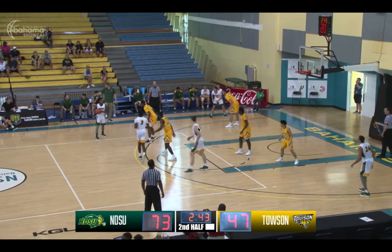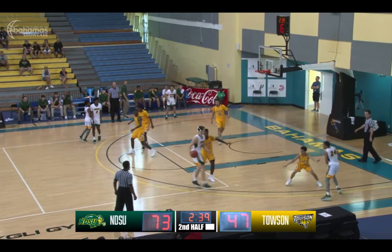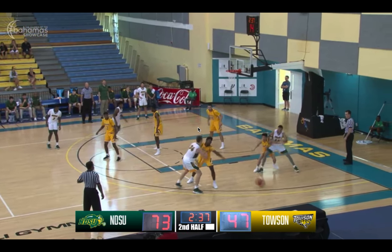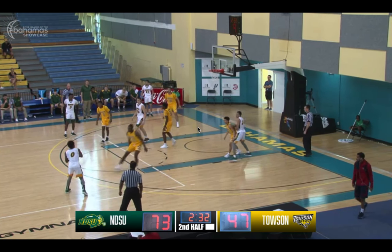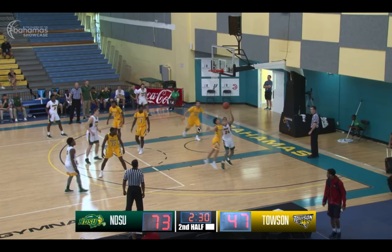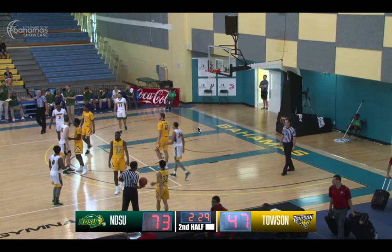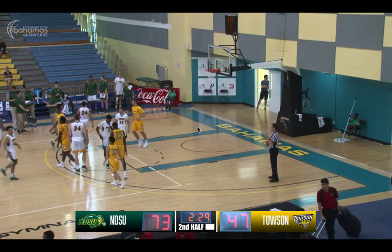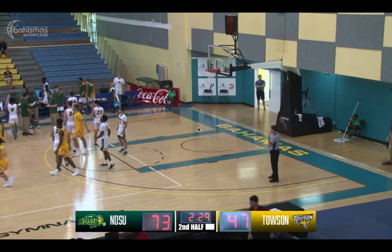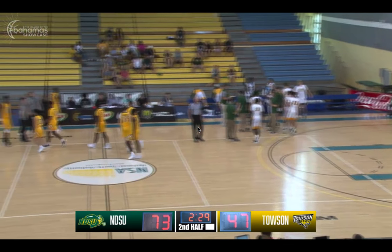Gives it to Vinny Shahid. Shahid passes to his right, to Cruiser. Cruiser down low, to Ward. Ward, left corner, now up top to Shahid. Shahid holding the ball, six seconds to shoot. Calagarin almost gets the steal. With five seconds to go, Chris Calagarin is doing a really good job of coming off the bench in a mop-up role and he's making his presence felt for Towson basketball.